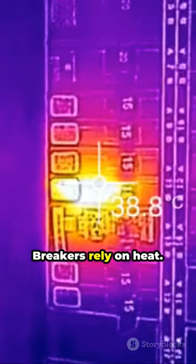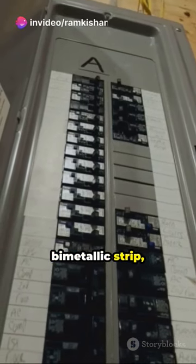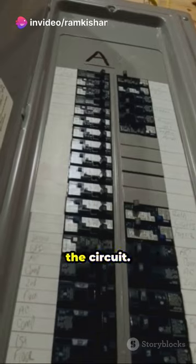Thermal circuit breakers rely on heat. When the current runs too high, the heat expands a bimetallic strip, triggering the breaker to interrupt the circuit.